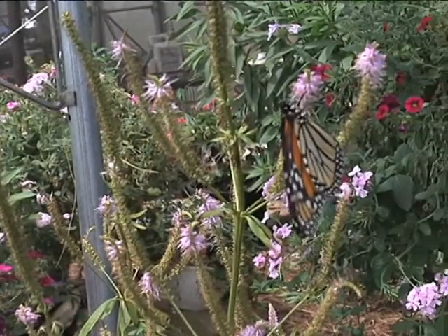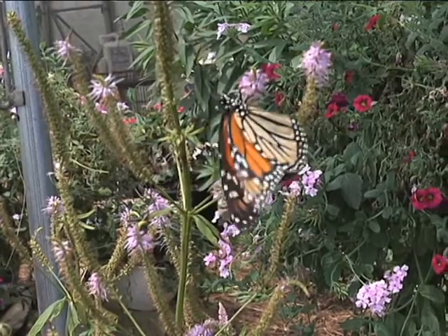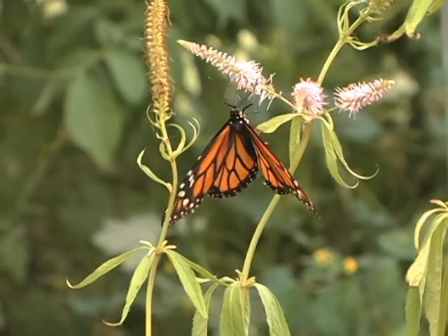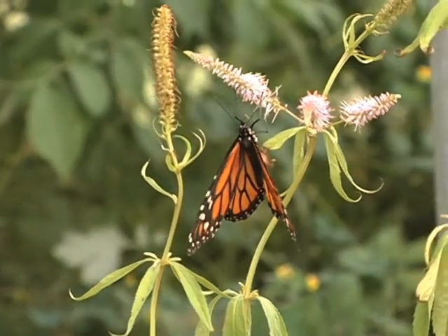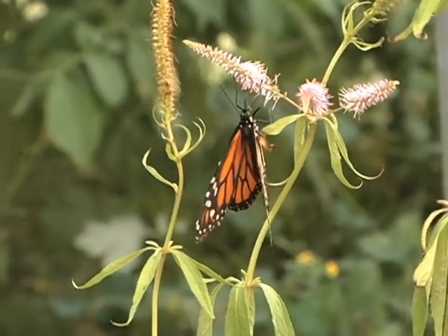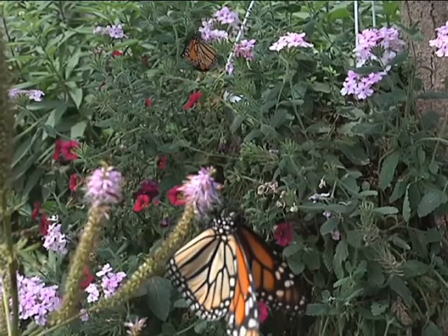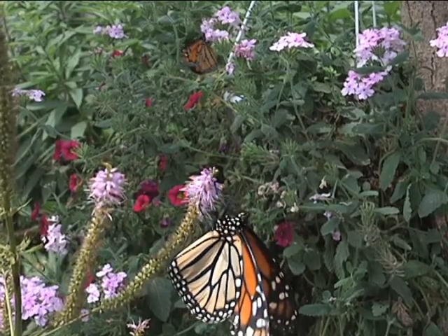And a lot of times people come to us and say, 'I see a butterfly and it reminds me of my grandma who passed. She loved butterflies and it reminds me of that.' So I think butterflies have a deeper meaning to people. Wish Upon a Butterfly is located at 419 Mount Air Road in Newcastle. For the Daily Buzz, I'm Michael Moliterno.